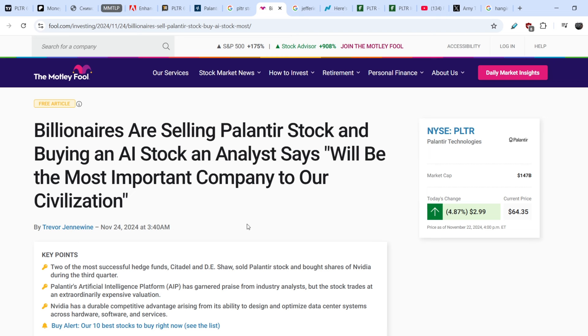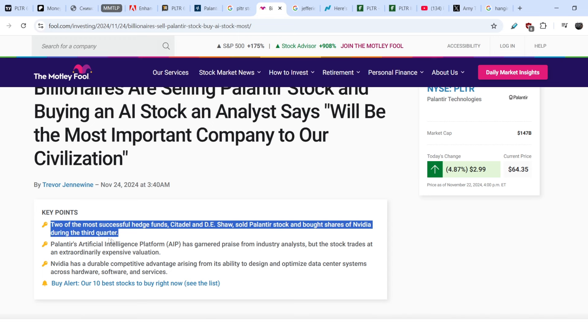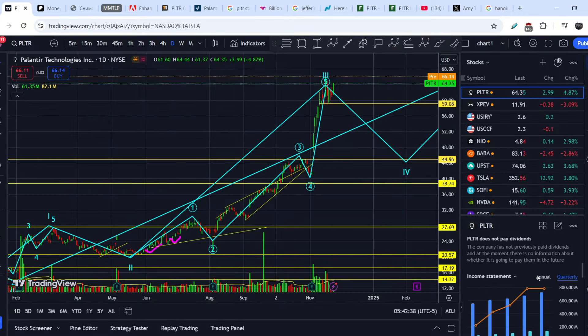Here you can see an article published on Motley Fool on November 24th, titled 'Billionaires Are Selling Palantir Stock' — an AI stock an analyst says will be the most important company to our civilization. The key bullets: two of the most successful hedge funds, Citadel and DE Shaw, sold Palantir stock and bought shares of Nvidia during the third quarter. Palantir's AI platform has garnered praise from industry analysts, but the stock trades at an extraordinarily expensive valuation.